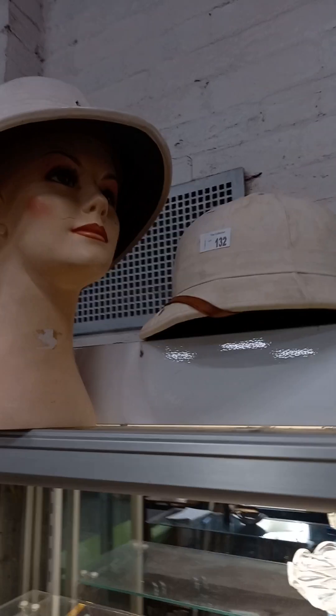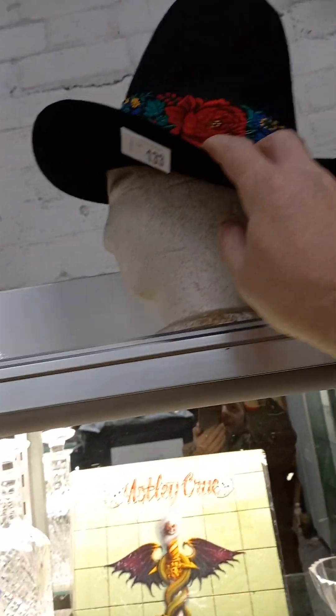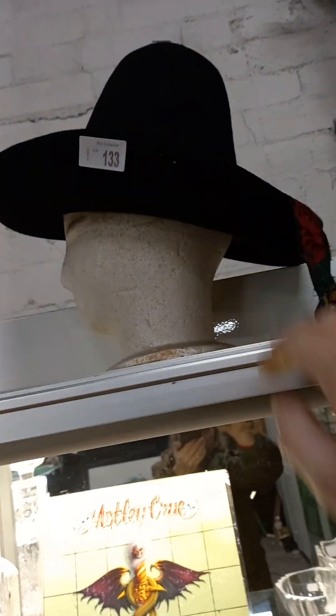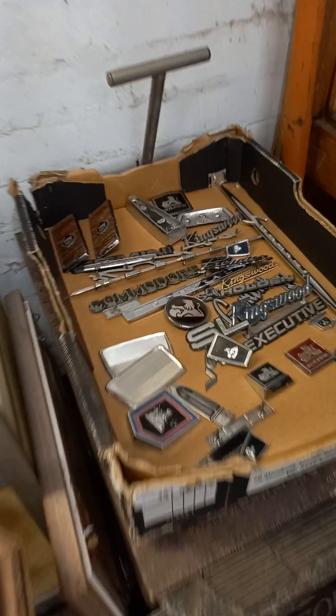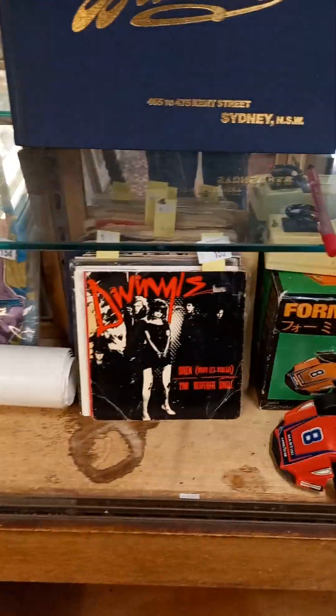Some more pith helmets. This is a ripper — this little felt hat there with a lovely embroidered sort of hat band. It reminds me of Jimi Hendrix or something. Holden badges. Samantha Fox, Colette and other records. Phantom comics. Australian singles.